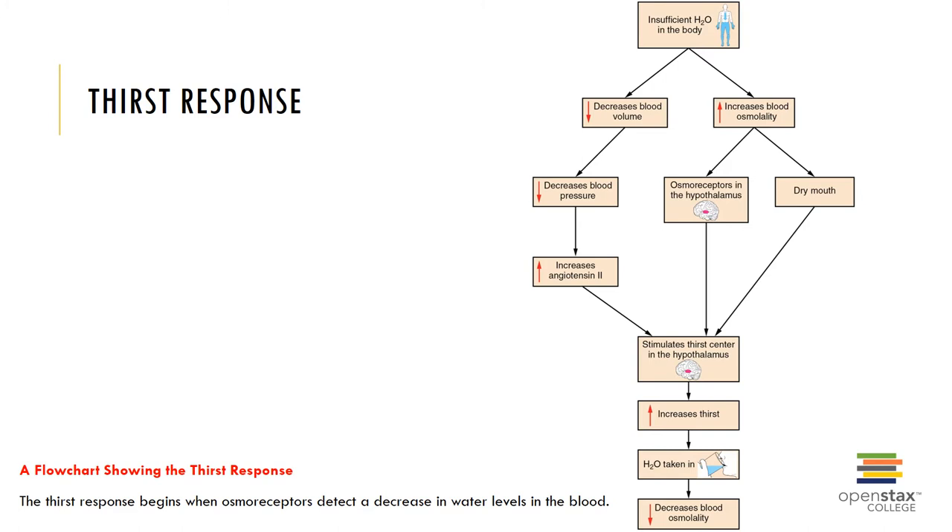If there is insufficient water in the body, that will lead to a reduction in blood volume and an increase in blood osmolality. A reduction in blood volume lowers blood pressure and can stimulate angiotensin 2, which will stimulate the thirst center in the hypothalamus, increase our thirst so that we take in water, and decrease our blood osmolality. That increase in blood osmolality can also stimulate the osmoreceptors in the hypothalamus, as well as simply having a dry mouth.